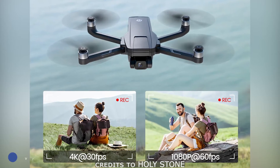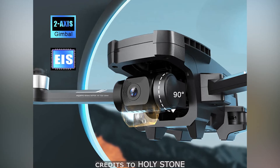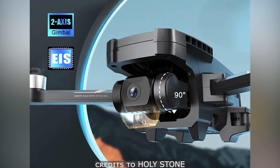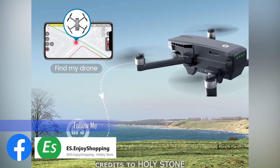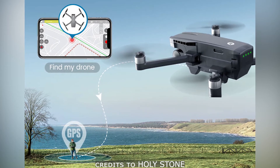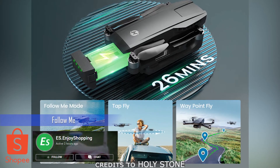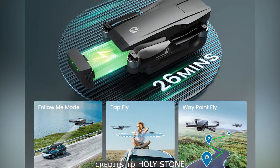It is a GPS drone with 4K camera plus 2-axis gimbal. Yes, Holystone just added the gimbal feature for this drone, so we expect that the video quality of this drone would be much smoother compared to their older models.